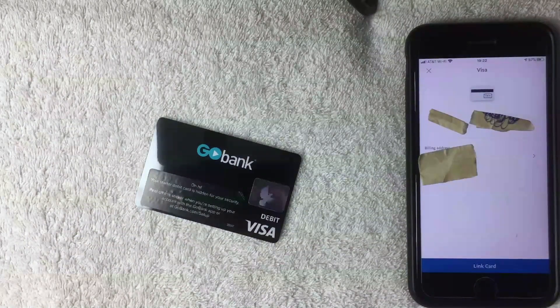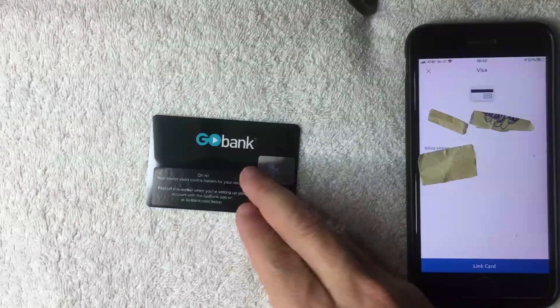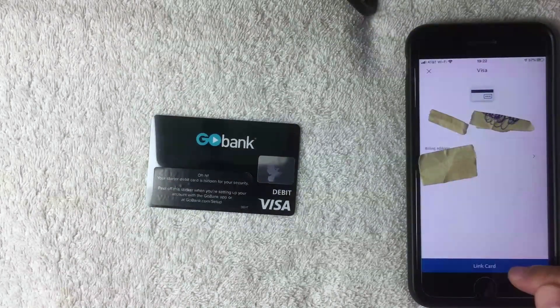Lastly, PayPal is asking me to verify the billing address for my prepaid debit card. You'll want to use the address you registered the card with. Mine already matches up, so I'll leave it the same. Once everything looks good, click the 'Link Card' button at the bottom.